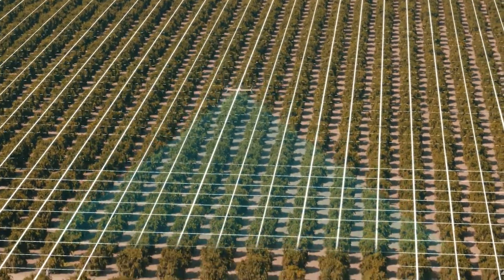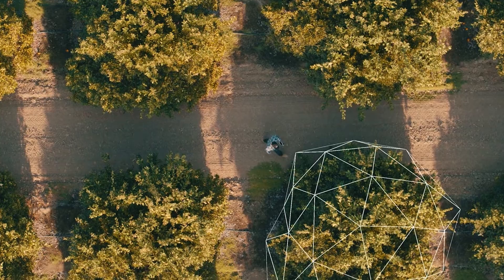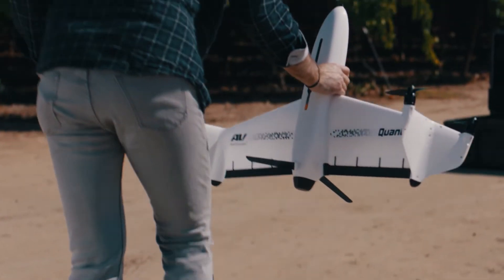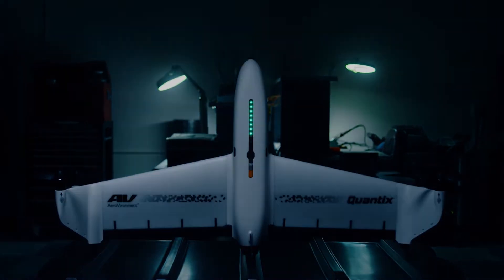Quantix effortlessly scouts 100% of your fields, generating immediate in-field maps that reveal crop issues the human eye can't see, allowing for detailed analysis that enhances productivity by maximizing crop yield year after year. Quantix is transforming the way the world looks at agriculture.